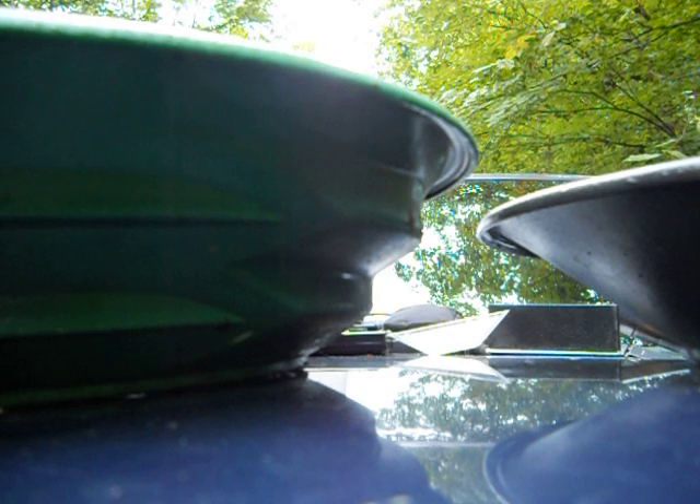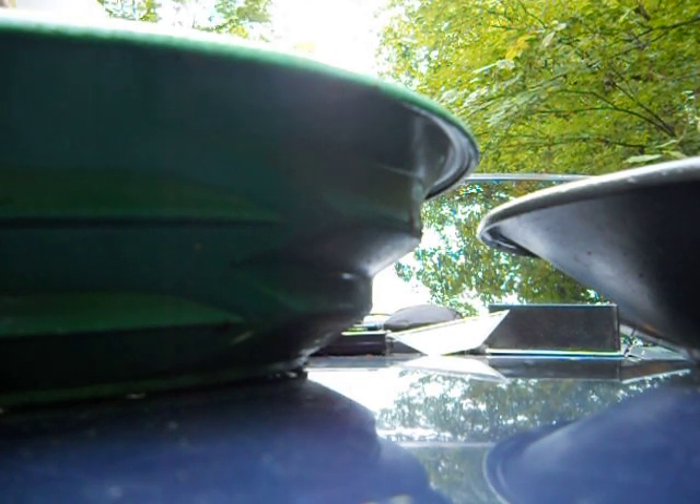I'm just going to set the camera down for a second while I wash some of my dirt in my pan. I haven't weighed any of this yet, but I will. This is one pocket that I worked, basically.